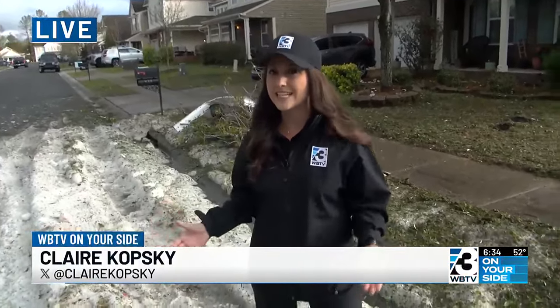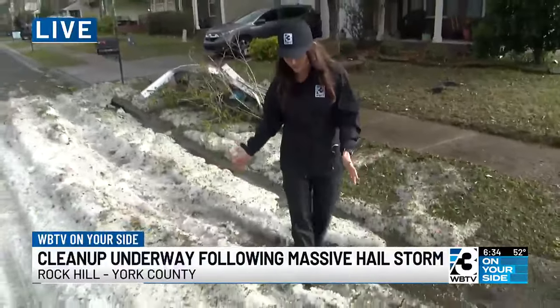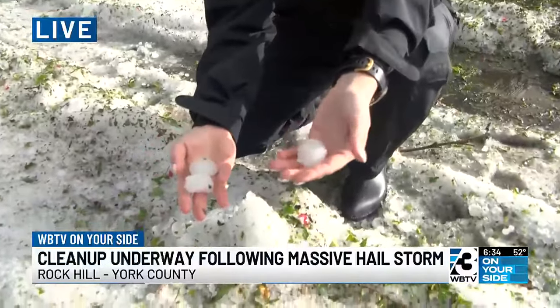Well, Dedrick, you're not going to believe this. It looks like it might as well be freezing temperature outside because it looks like I'm standing in a pile of snow. But if you get up close, you can see that there's nearly golf ball-sized hail that is still here nearly 24 hours later.